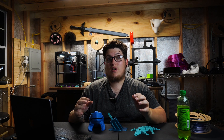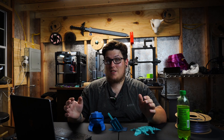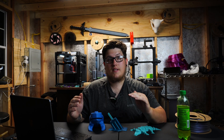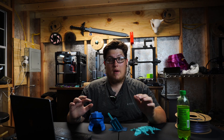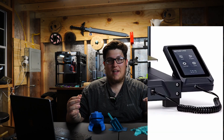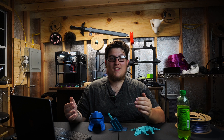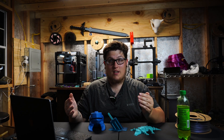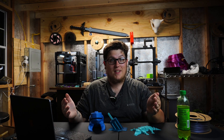One cool thing Elegoo did with this machine is on the Z gantry they have these little graphics, and you have two Z rods, which means the X-axis is better supported with less sagging, removing some artifacts and increasing overall print accuracy. One of my favorite features is the detachable screen attached with a coiled cable, kind of like an old school phone cord. I haven't personally tested an Elegoo Neptune yet, but I have one on the way and I'm really excited.